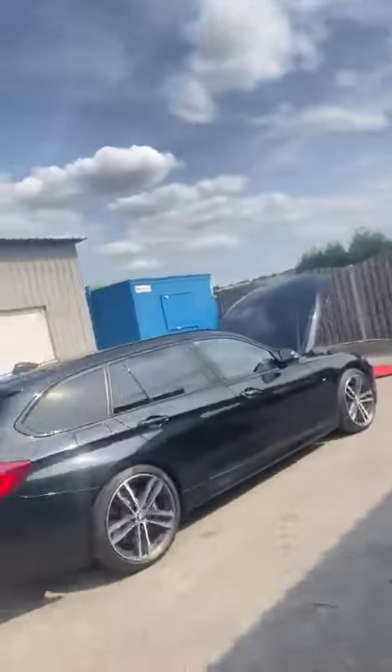Hi guys, so next one of the day — we've got a BMW 320i Shadow Edition and this has come in for a performance tune.